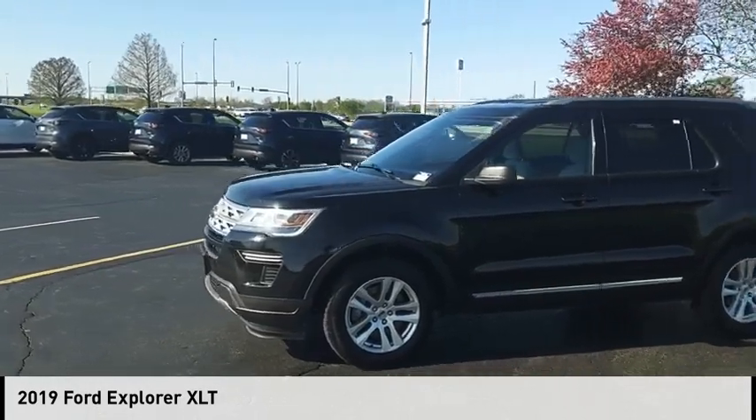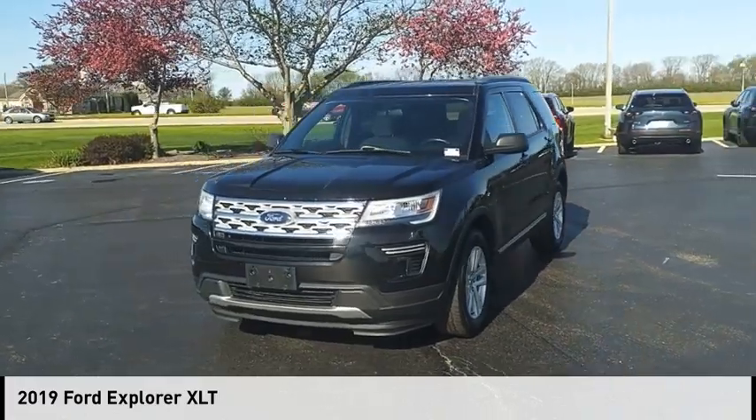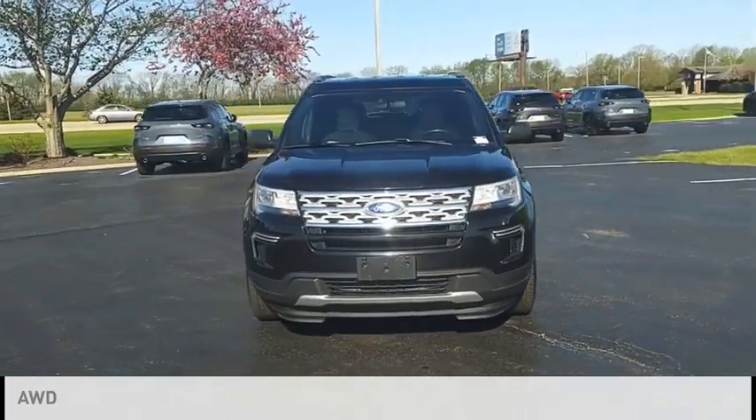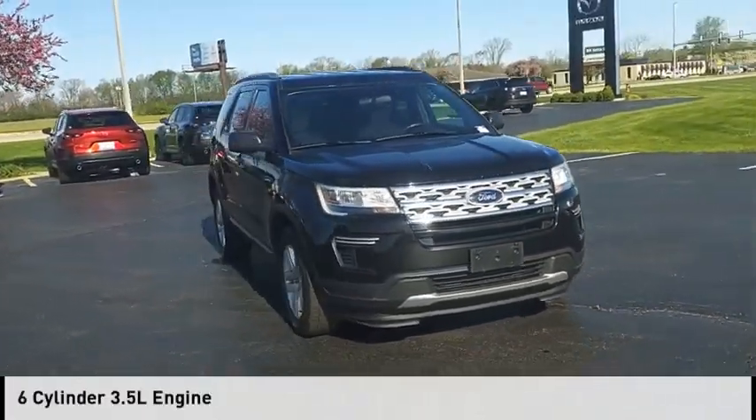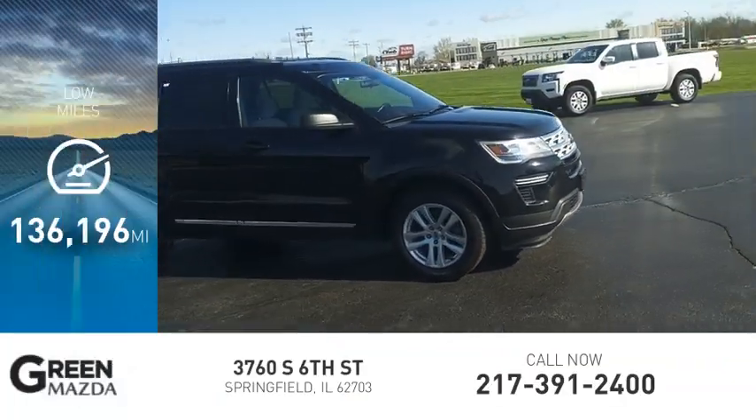Looking for the right vehicle? Check out the 2019 Explorer. This vehicle is powered by an all-wheel drive, six-cylinder, 3.5-liter engine. This vehicle has less than 140,000 miles.